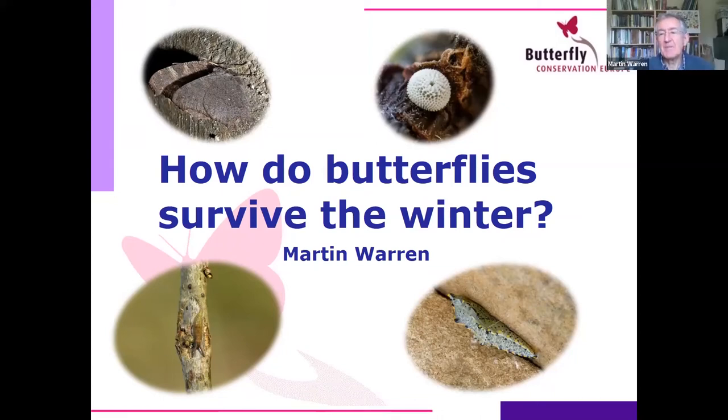Welcome to these lunchtime talks from Butterfly Conservation Europe. We're going to have a miscellaneous selection of talks from different people over — I don't know how long we'll keep it going, as long as it's popular. I'm going to start off with a talk about how butterflies survive the winter, which I suspect is one of the least well known parts of the butterfly life cycle.